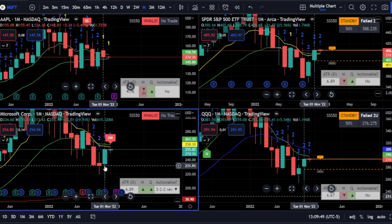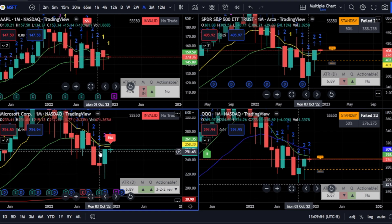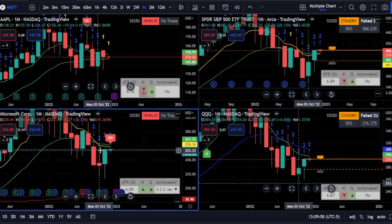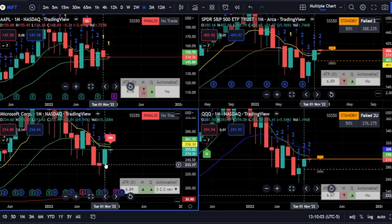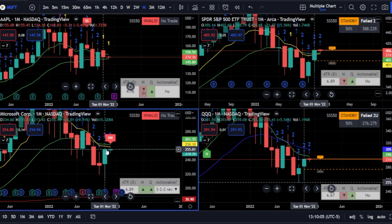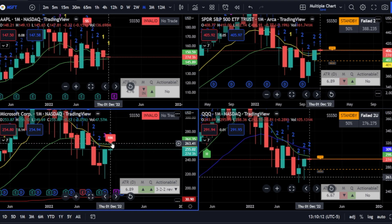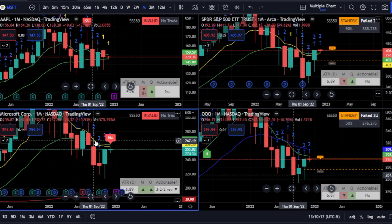We came back in and I told you we were targeting 250. It hit 250 and it did this outside bar — that's how I got that target. Then once the three ended with this really strong hammer and it continued up, that continuation lets you know that bulls are still in the building. Your next target would be here. Now, granted we do have this resistance here, but on the monthly if it continues, the next target for Microsoft is 267.